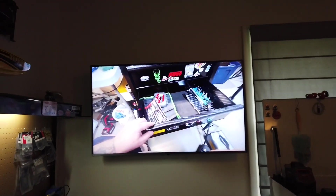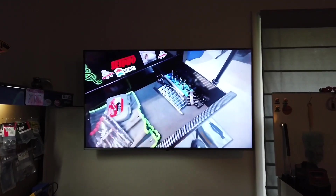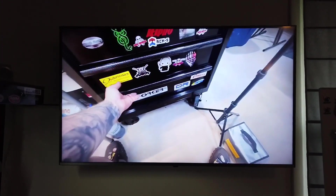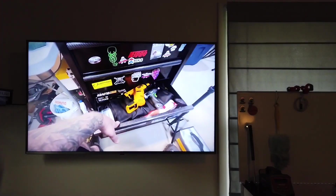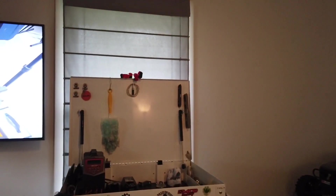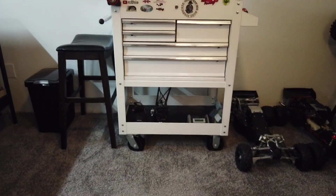I still have everything, but I just wanted to streamline things. So, soldering station — and I got a new TV. Got our buddy John on there. John will probably copyright me for this — just kidding.